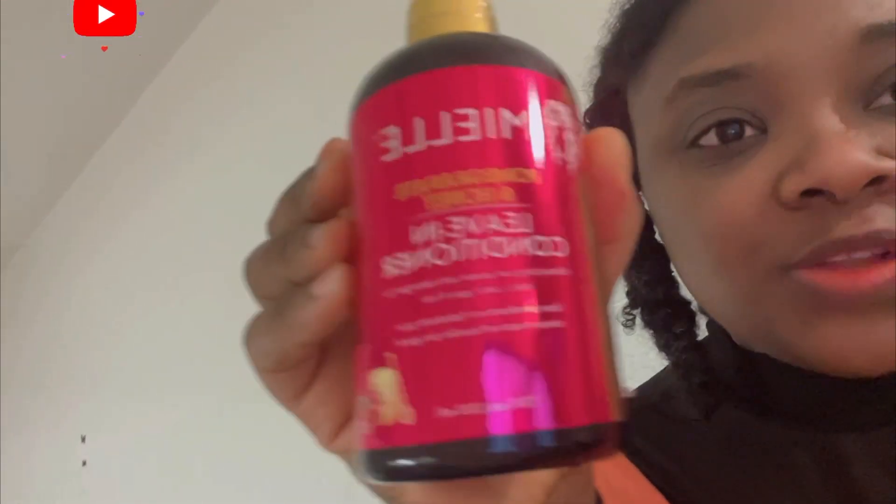Hi guys, how are you doing? It's your girl. Today we are about to try the new Mielle puddle — I want to give an honest review. I'm going to try two very popular Mielle products, and we have the Mielle pomegranate and honey, which is a leave-in conditioner.